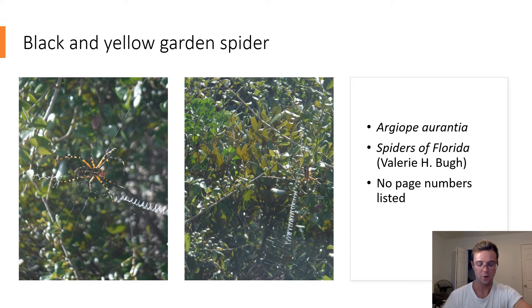Black and Yellow Garden Spider. Argiope aurantia. This large spider has a white thorax and a black and yellow striped abdomen. Its legs are also black and yellow striped. These spiders trap prey such as flies and butterflies in their webs and then paralyze their prey with venom.